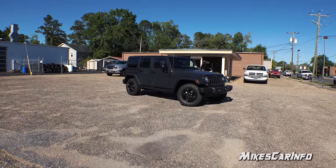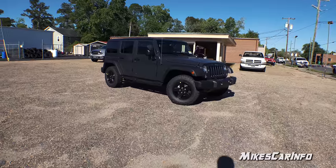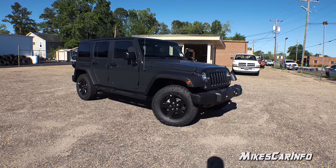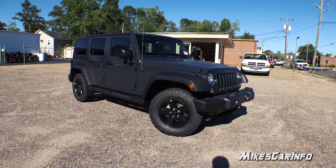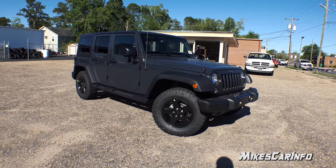Hey, this is Mike. Thank you so much for choosing this video. Today I'm in Whiteville, North Carolina visiting Van Underwood Chrysler Jeep Dodge Ram and I'm checking out a 2017 Jeep Wrangler Unlimited in the Big Bear special edition.